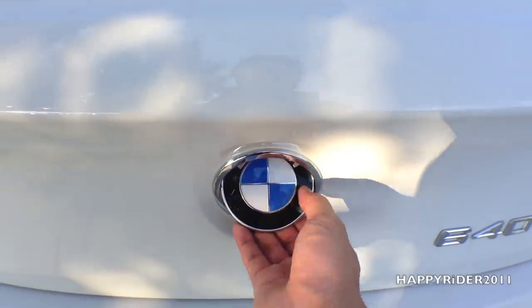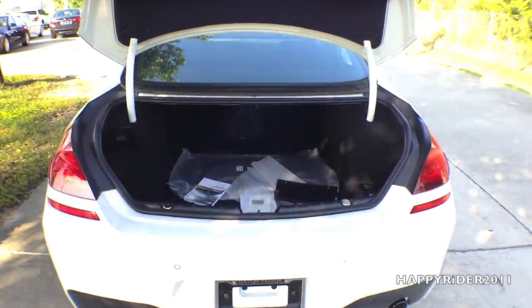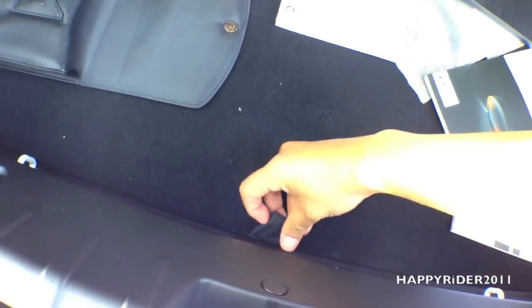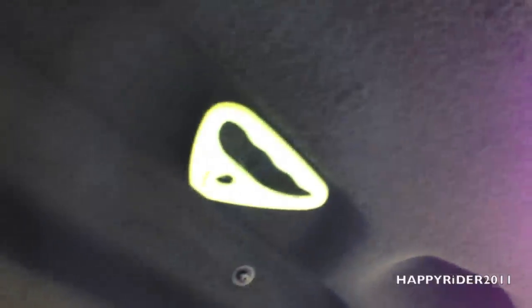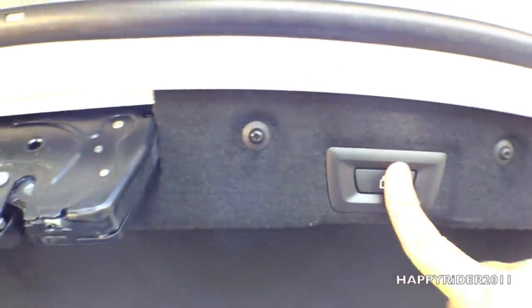Let's pop the trunk and see what's in there. The trunk is very spacious with trunk mats. If you ever need more space, you can fold both seats by lifting these levers out. Under here there is more storage space along with the car battery. And if you ever get locked in the trunk, you can pull this tab down to unlock yourself. There is also a button to lock the door from the back trunk, which is quite convenient.